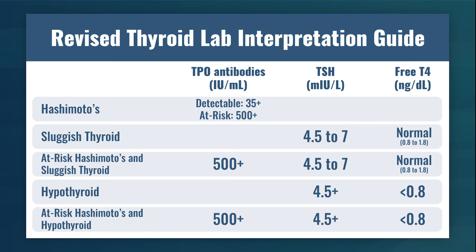A quick caveat: if your TSH is 5.5 and free T4 is 0.5, a doctor may recommend retesting since you're not far from the range. Normally, true hypothyroid presents with a drastic elevation in TSH — 20, 40, 50. One paper found the average TSH at time of diagnosis was something like 50. Bear that in mind. At-risk Hashimoto's with hypothyroid is defined as TPO antibodies above 500, TSH above 4.5, and free T4 below 0.8.